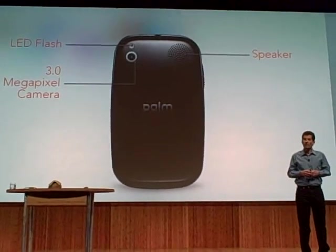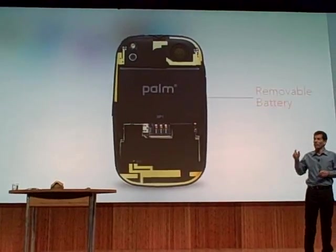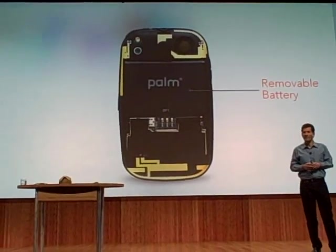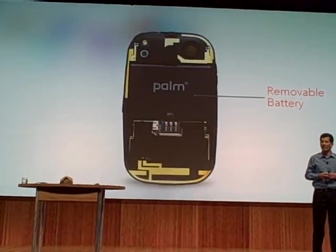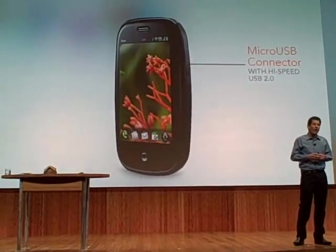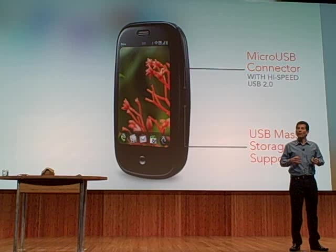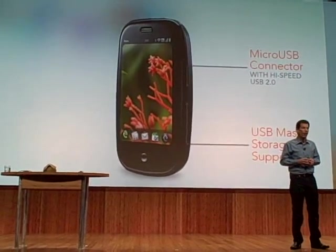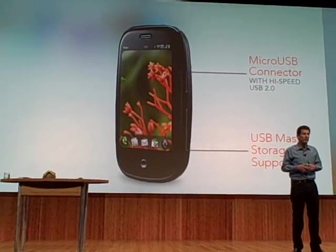And by popular demand, we've allowed you to remove the back and replace the back. Let's flip around the other side — there's a micro-USB connector for charging, and we give you high-speed USB 2.0 with USB mass storage support, so it looks just like a USB drive.